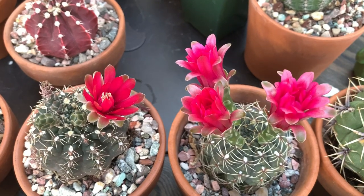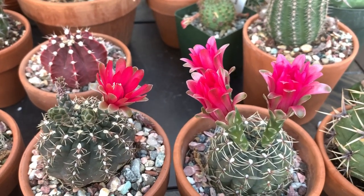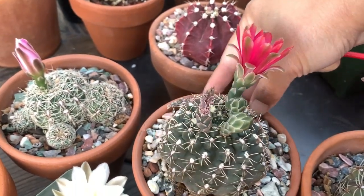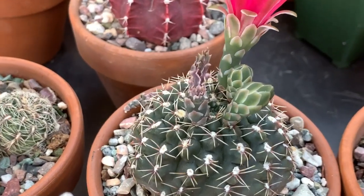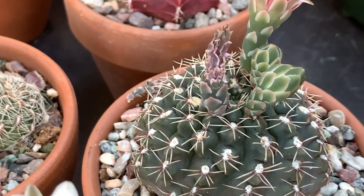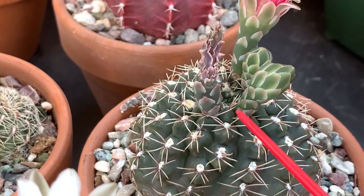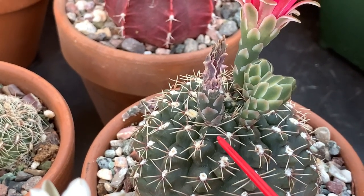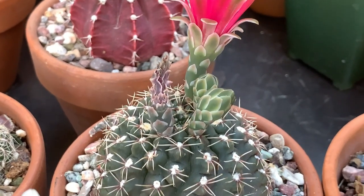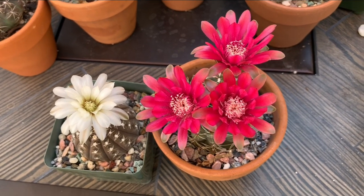When it comes to pollinating Gymnocalycium flowers I find it rather easy. I usually just use a brush to pollinate the flowers, and so far I've had good success. In fact there is one here that has been a success. If your pollination is successful, that is how the seed pod would look like — the top portion is the dried petal and the bottom is starting to swell. This is the fruit or seed pod. When it is ready it will be bigger and turn pinkish or red — that's how you know it is ready to be picked.